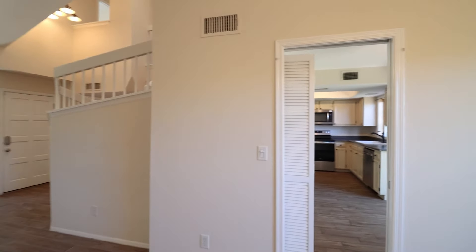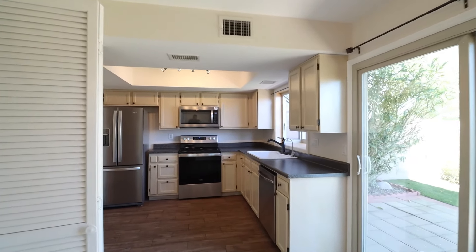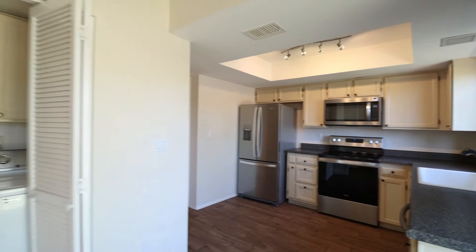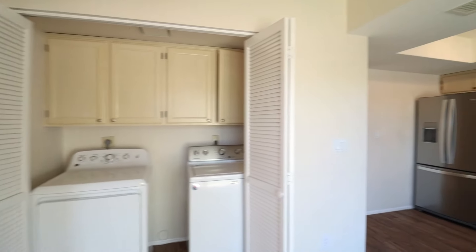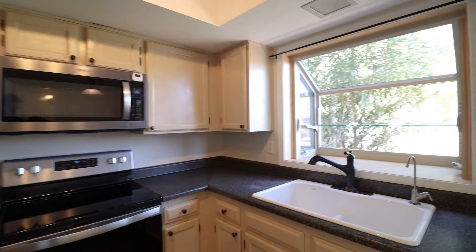This three-bedroom, two-bath townhome has tile and carpet in all the right places. The light and bright kitchen offers plenty of counter and cabinet space, plus all appliances. It also overlooks the low-maintenance backyard with artificial turf.